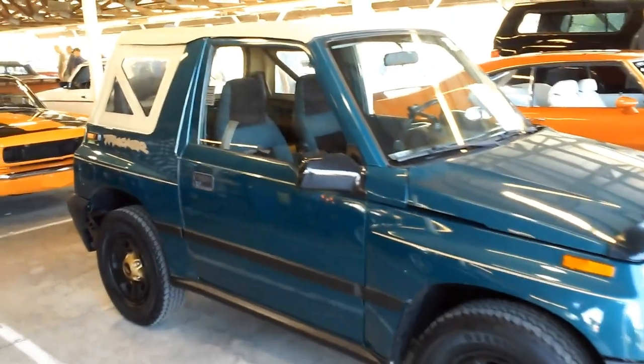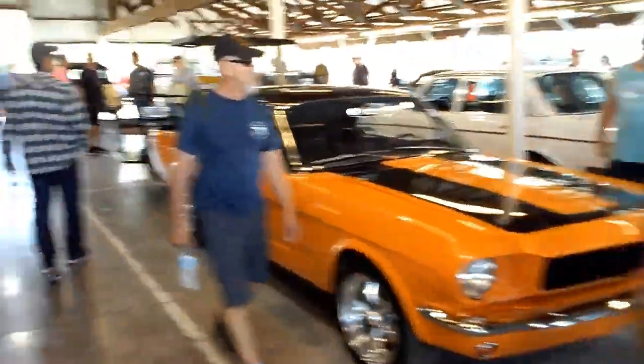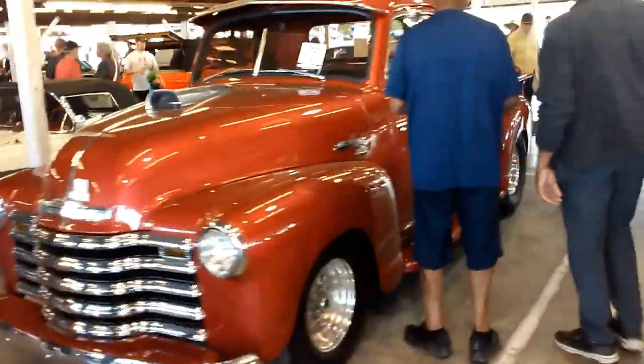Geo Tracker, 1998 — actually has manual locking hubs, that's really cool. '65 or '66 Mustang. Neat old Chevy pickup.